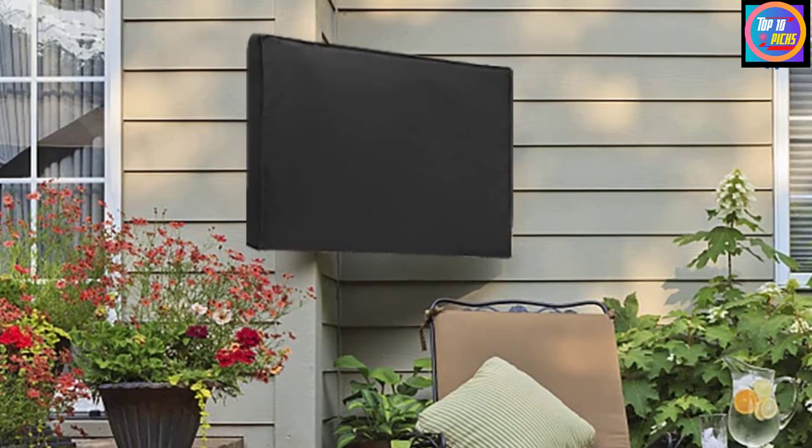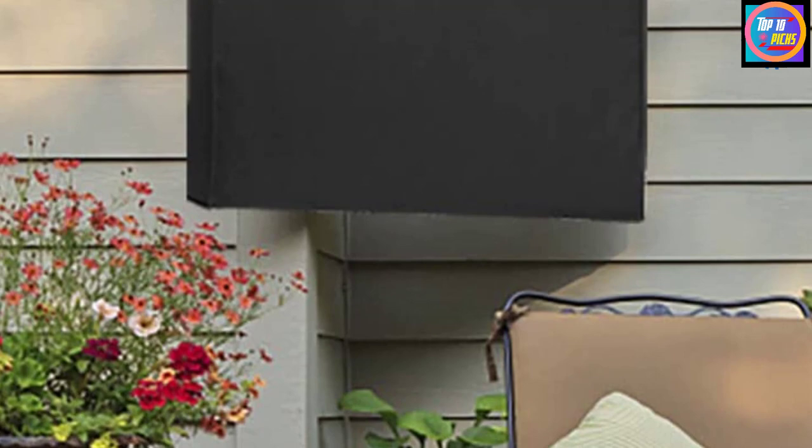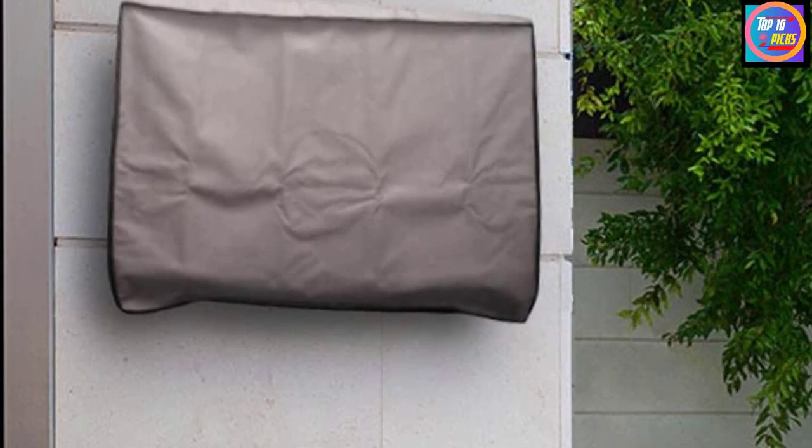Users note that it comes on and off with ease, while its industrial velcro straps provide excellent ingress protection. This cover fits most mounts and can be installed by either sliding it onto the TV from the top or wrapping it around from the front. A built-in pocket provides a convenient place to store the remote.